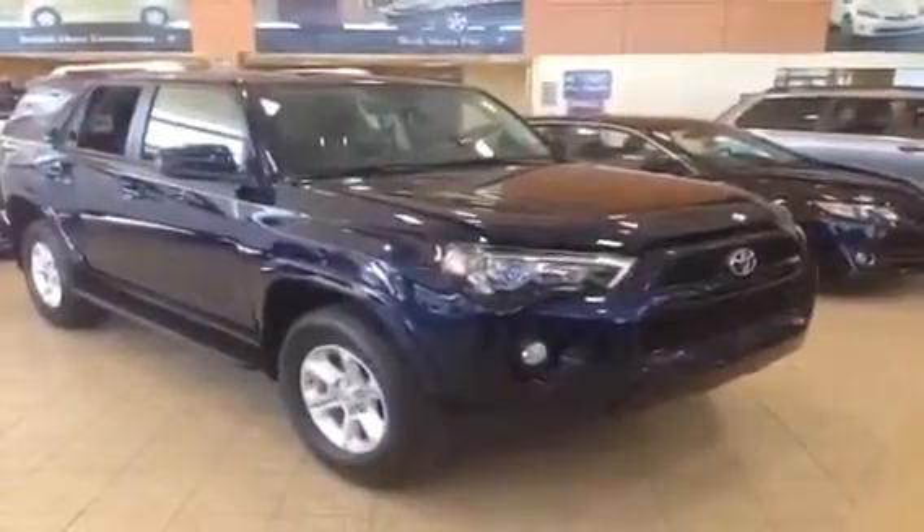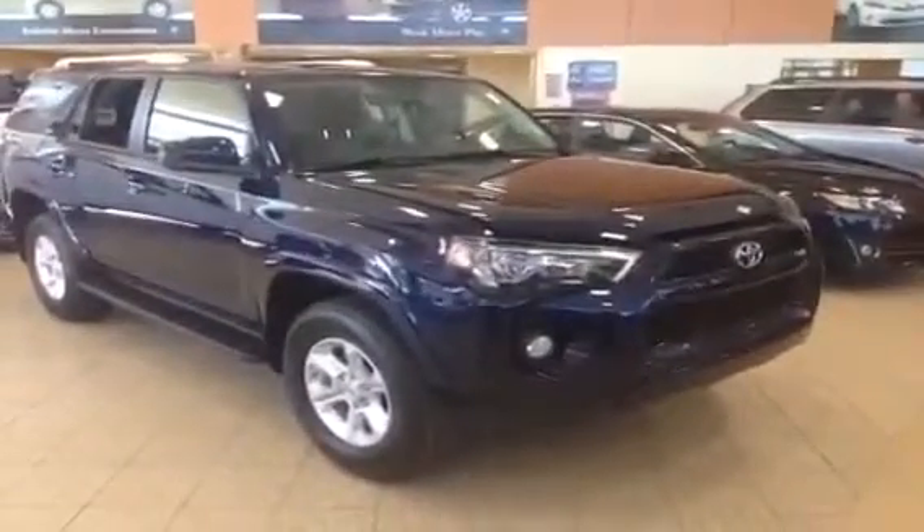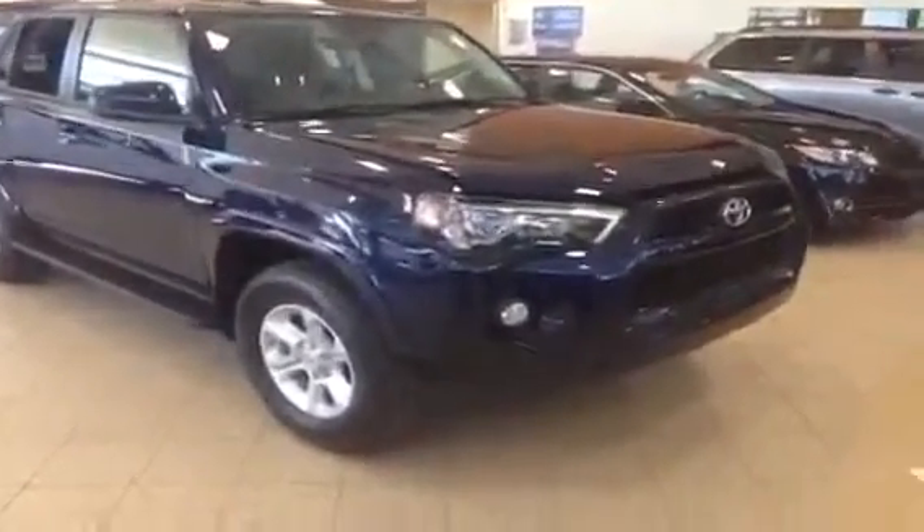Hi, I'm Jordan from Charles Glen Toyota Scion, located in Calgary's Northwest Auto Mall. This is a 2014 redesigned Toyota 4Runner.